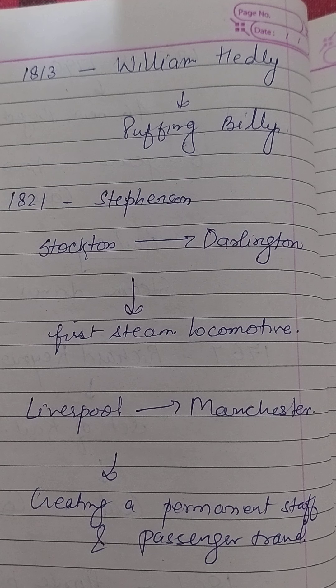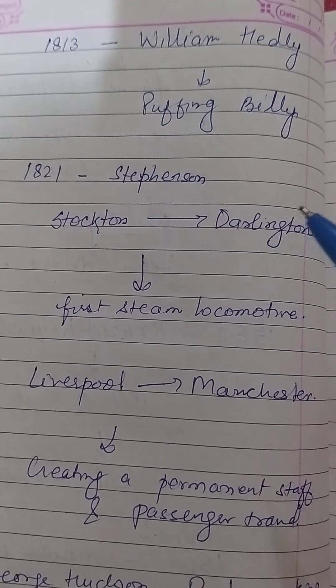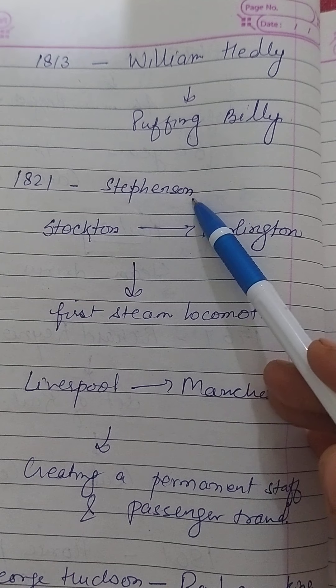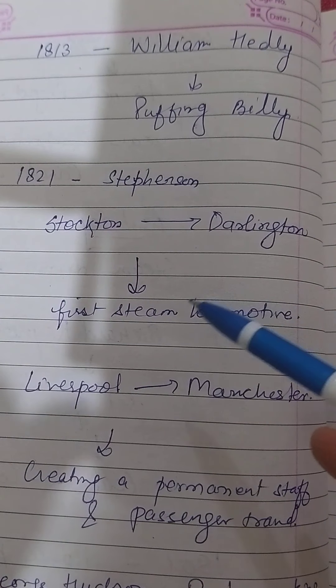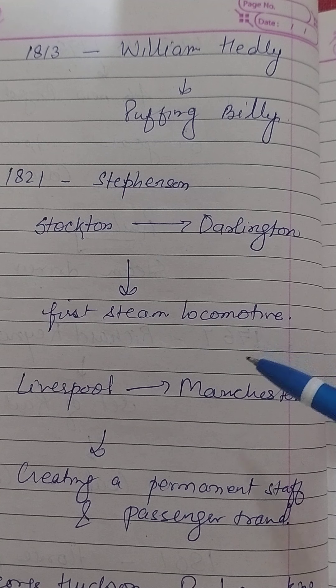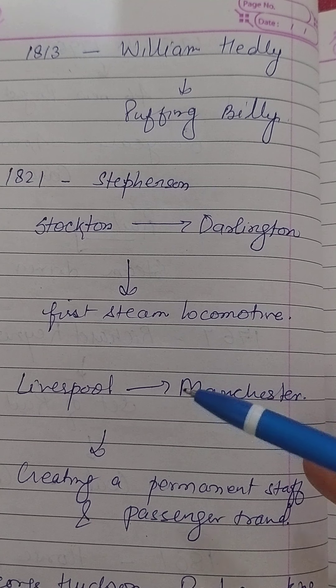In 1813, William Hedley built the Puffing Billy, a steam train for use in mines, followed a year later by George Stephenson — renowned as the father of the railway. He built the Stockton to Darlington line, the first steam locomotive to use iron rails and steam power, with the aim of breaking the local monopoly of the canal owners.